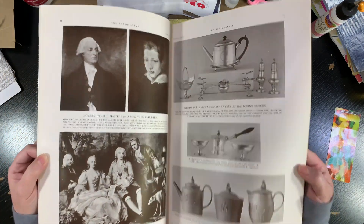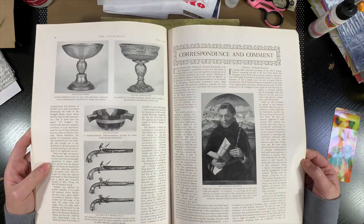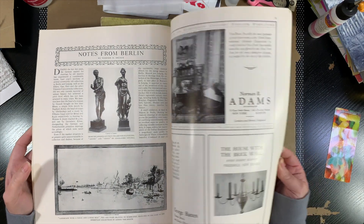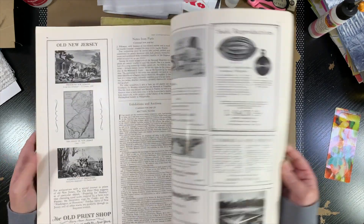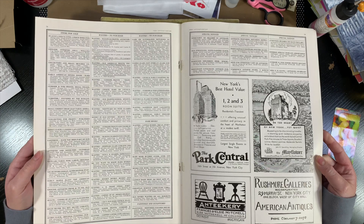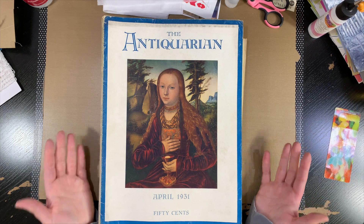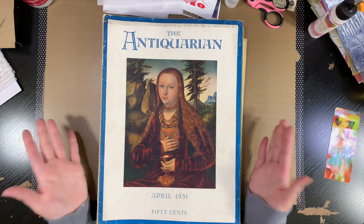So yeah, this was the find of the day, if not the month or the year — I was really excited. I have 68 copies, none of them are duplicates, they are all individually different. And yeah, I just love this. Very exciting to find, and they're in fantastic shape for how old they are — just fantastic.